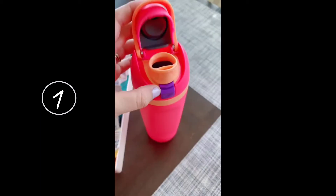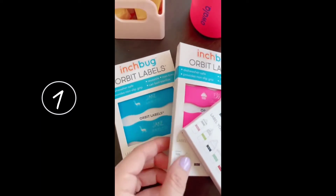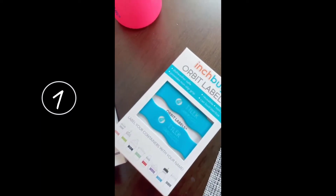Lastly, help your kids keep track of their stuff with Inchbug. These Orbit labels are amazing. They stretch and fit around any bottle or sippy cup — perfect for daycare, preschool, sports and more.